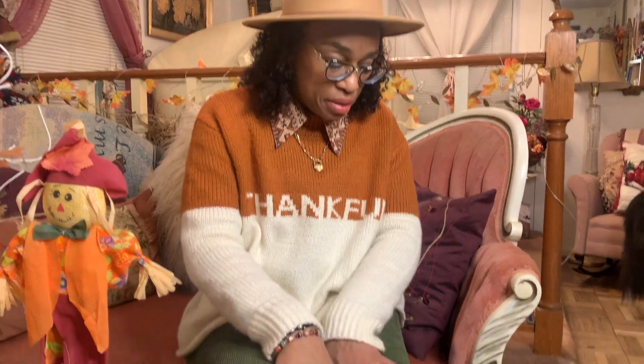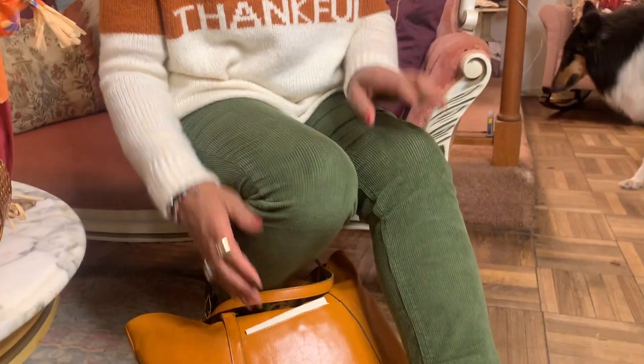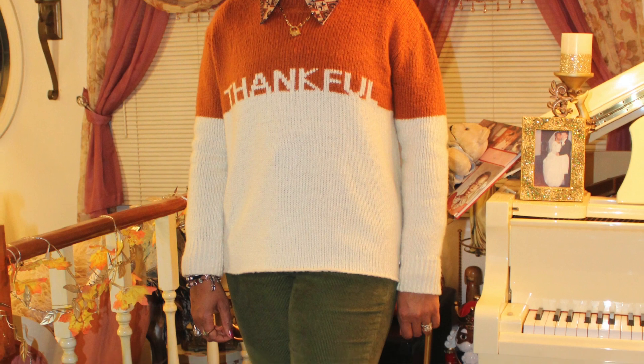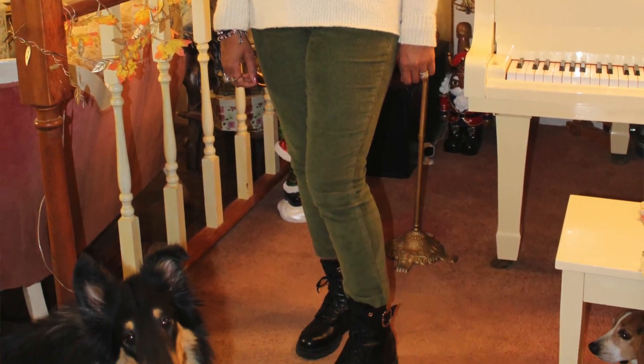These are Isaac Mizrahi green corduroy ankle pants. I just put this together and I received so many compliments on this outfit. It's very Thanksgiving-themed with the oranges and greens — very autumnal, but still looking pretty hip.